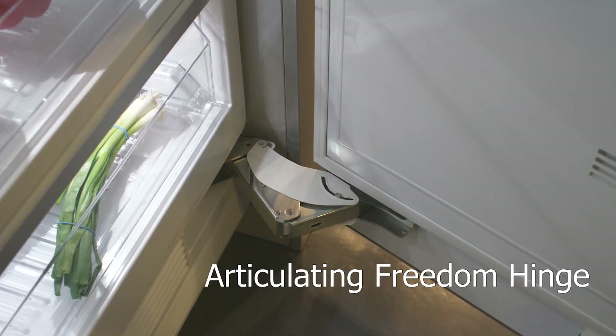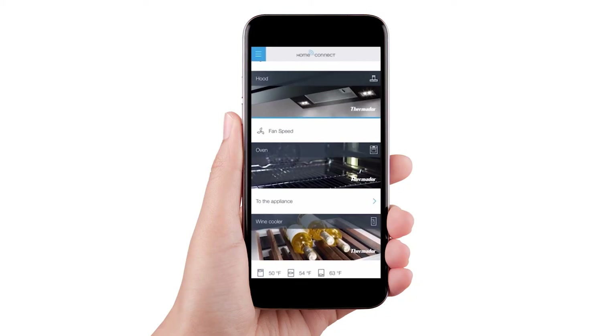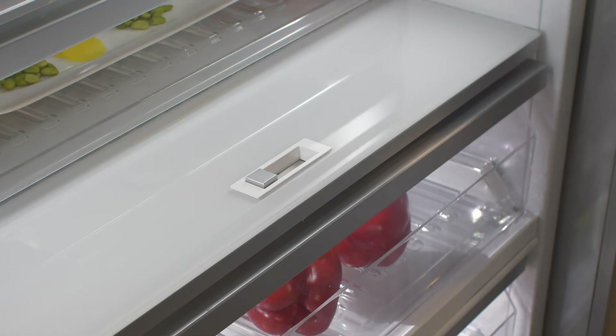Our unique articulating Freedom Hinge is the ultimate in durability and precision. Using the Home Connect system, you can remotely monitor your refrigeration and control the temperature of your fridge with your mobile device.